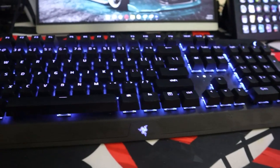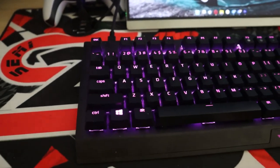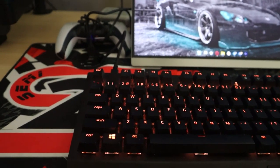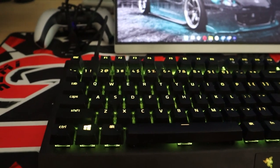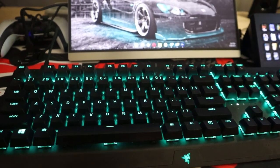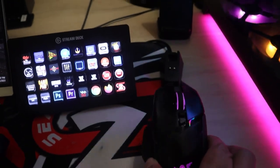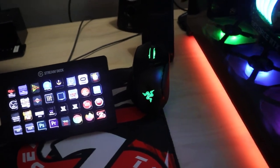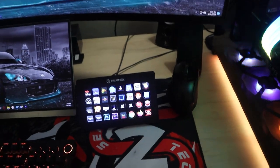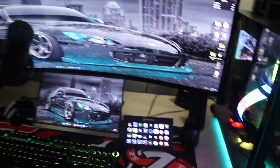My keyboard is the Razer BlackWidow V3 mechanical wireless keyboard — I keep it plugged in since the wireless dongle doesn't seem to work on my setup. That keyboard costs $140. My mouse is the Razer Basilisk Ultimate Hyperspeed wireless gaming mouse with its charging dock — I just drop it on the dock when I'm done, so the battery is always full. That whole set cost $100.